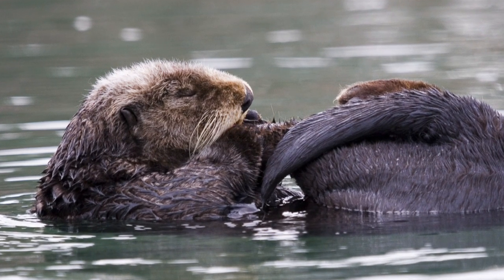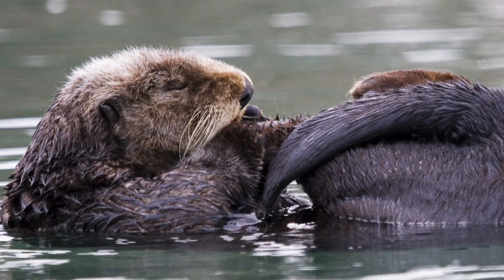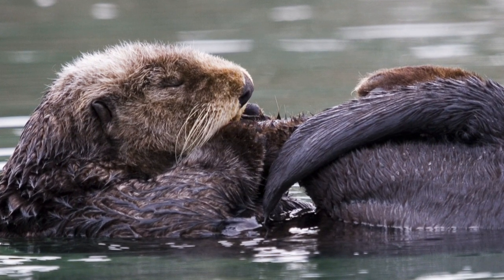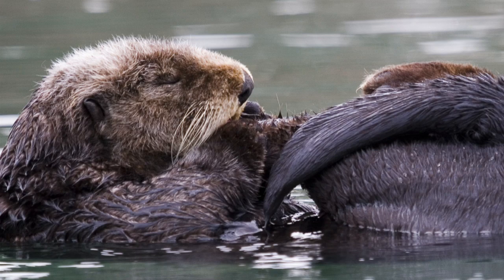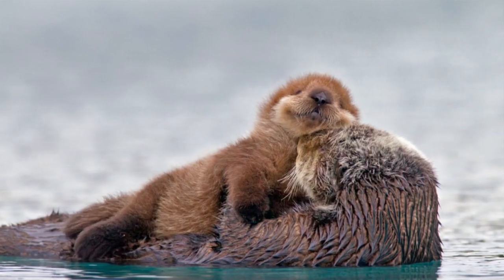Sea otters spend a lot of their time grooming, blowing air into their fur. The bubbles of air prevent water reaching their skin, so keeping it dry, but also keeps them buoyant on the water surface, and it also helps the sea otter to swim with heavy objects up from the bottom of the sea.